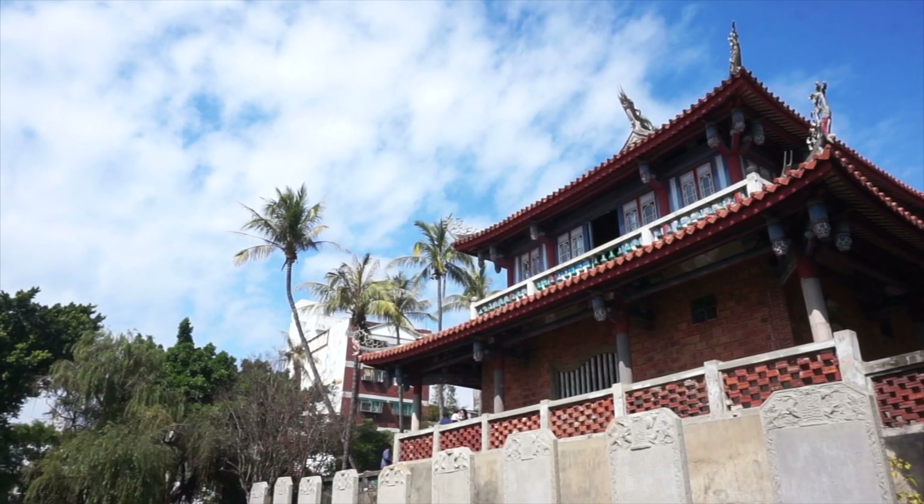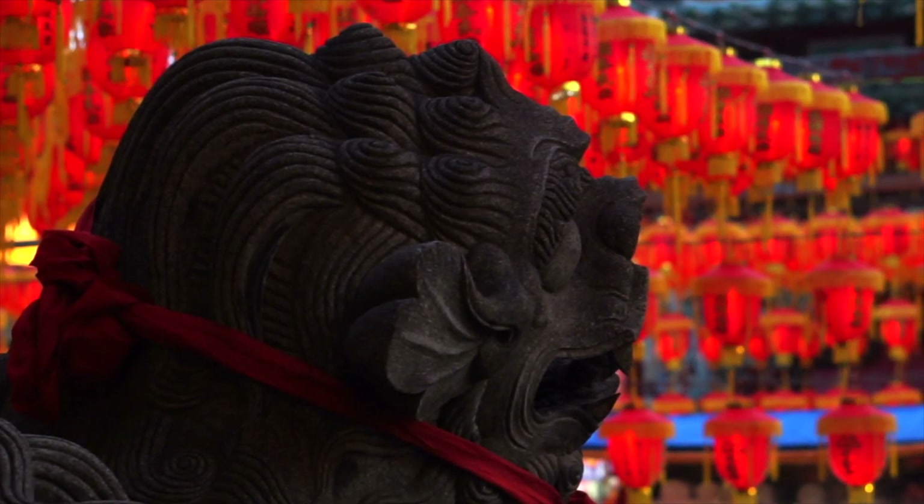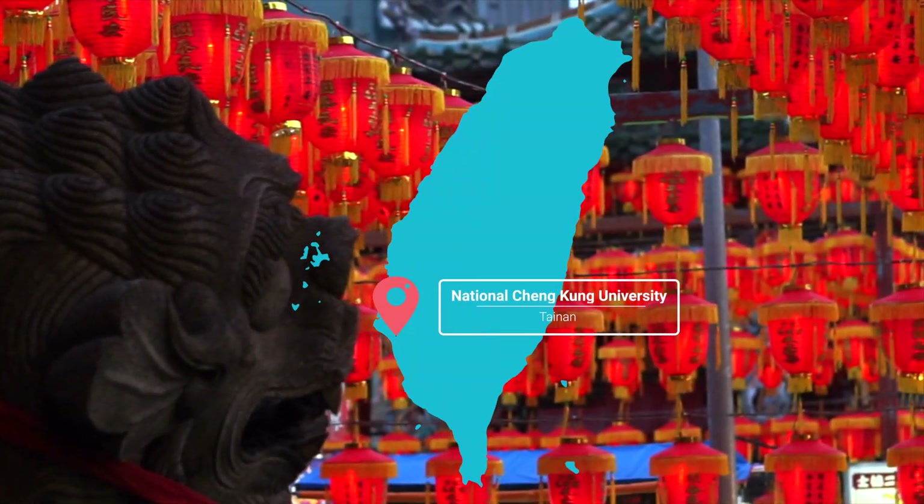And if you'd like to go to the island, study at the National Cheng Kung University in Tainan, in southern Taiwan, to get your dual degree.